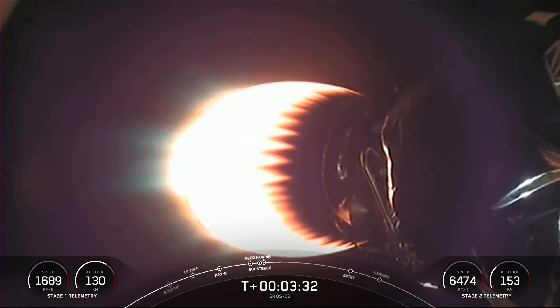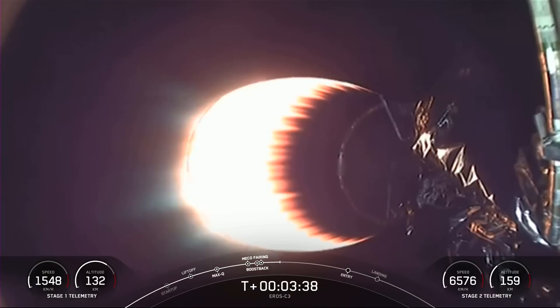Boostback shutdown — and there's the callout that the boostback burn on the first stage has concluded. What you're seeing on your screen now is a great view of the MVAC engine on the second stage.